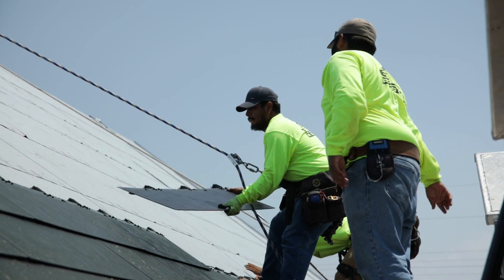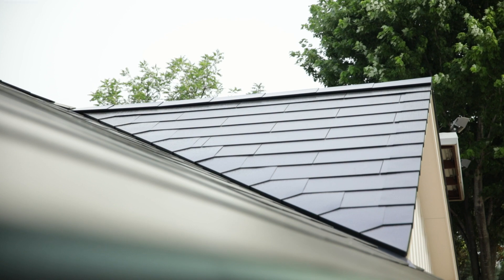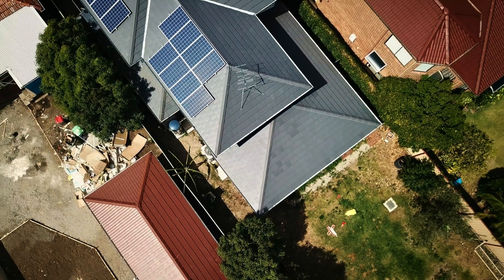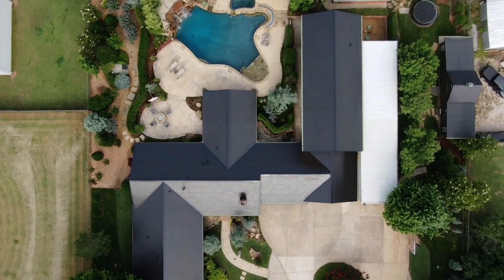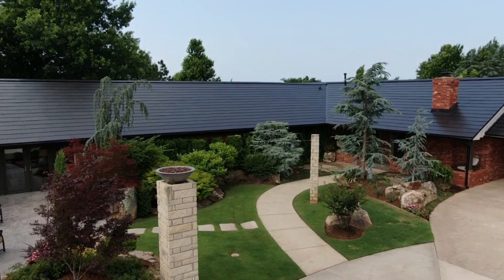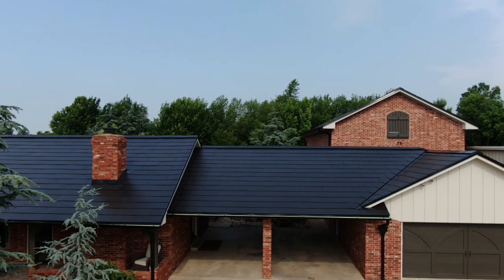The Tesla solar roof is designed with active and non-active tiles and is aesthetically pleasing as an integrated system. It will protect against all weather conditions for a long time and is built to produce energy and offset your home completely. Unlike traditional solar panels that go on top of an existing roof, the Tesla solar roof integrates roofing with solar panels, giving it an overall curb appeal. You literally can't tell the difference between the solar array and non-solar array tiles.